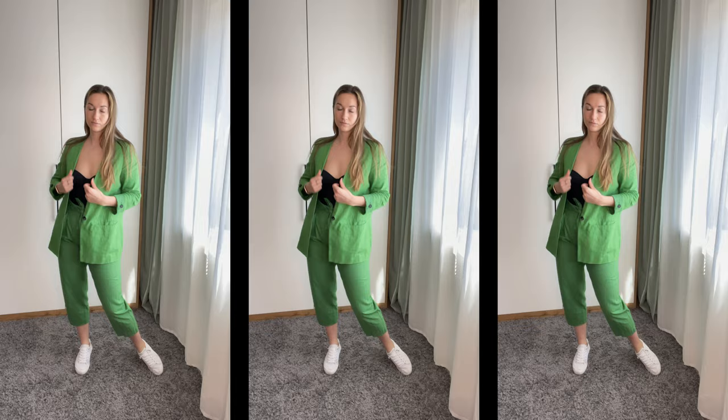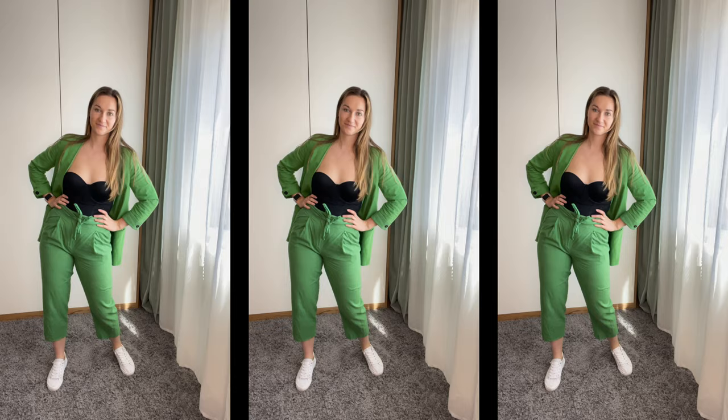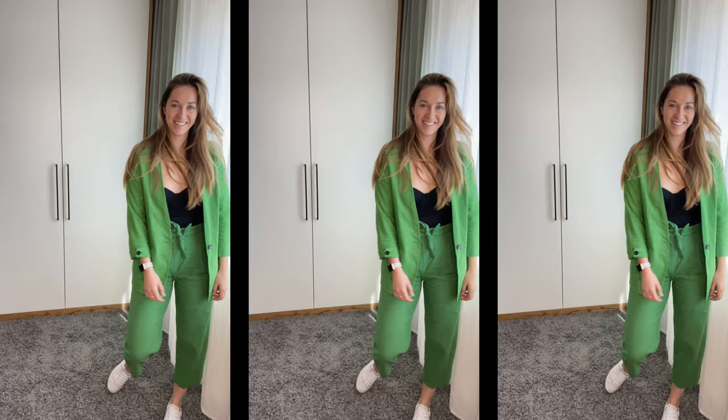Here is outfit number three and I absolutely love it. I think it is a very good contender to be my favorite outfit. I love this pantsuit in this green color — the material is kind of linen-y, which is perfect for spring and summer. I paired it with this corset top just to get a little bit of neutral underneath, because of course the main focus is the pantsuit itself. I paired it again with simple sneakers for that casual everyday vibe, but of course you can wear heels to dress it up. Let me know in the comments and let's move on to outfit number four.